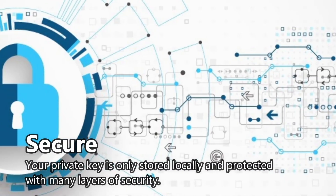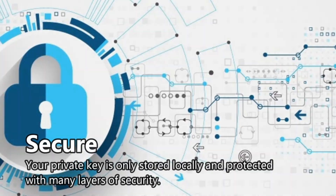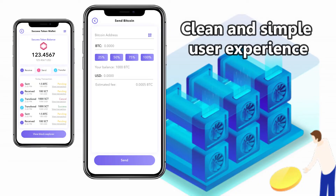Secua keeps your private key only stored locally and protected with many layers of security. Secua is a clean and simple user experience.